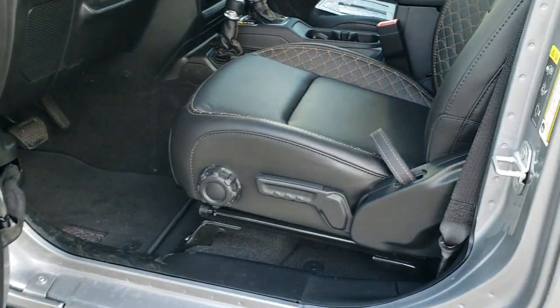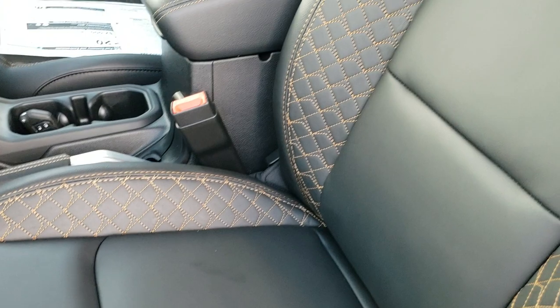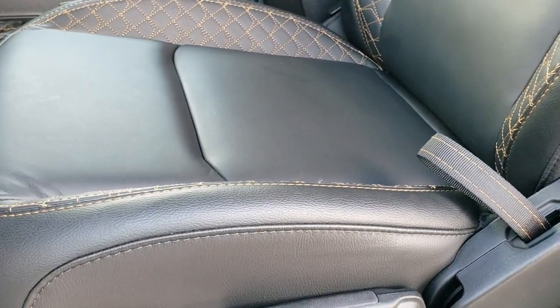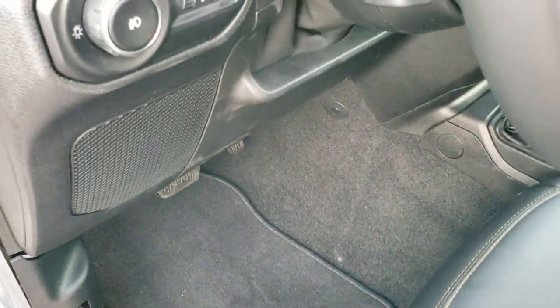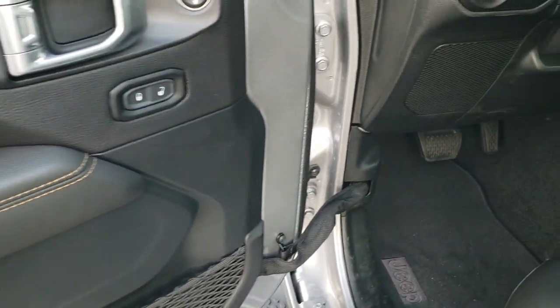Check out these seats — custom copper-colored stitching on black leather. Both front seats are heated, remember, with the cold weather group. You get factory floor mats throughout, auto headlamps, power locks, power mirrors, and power windows.